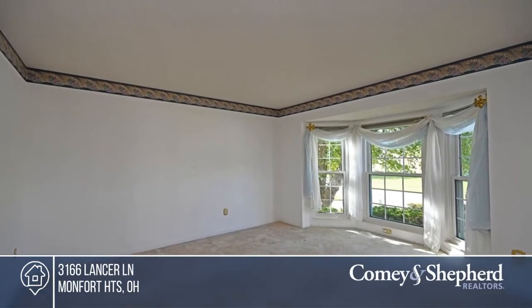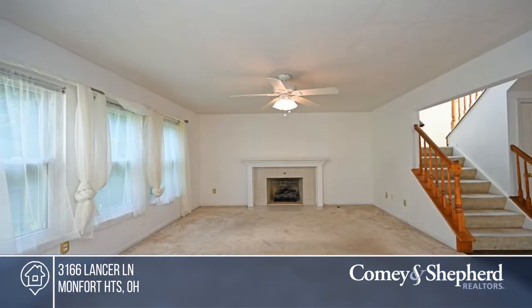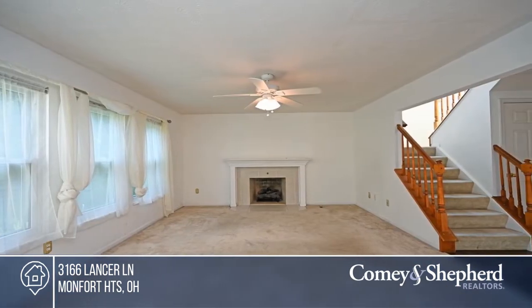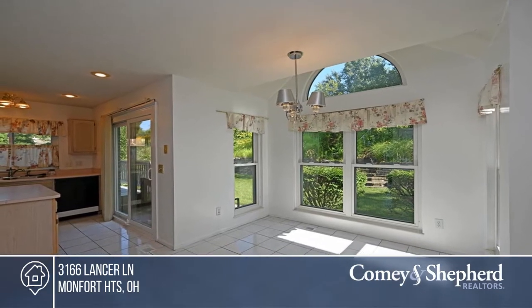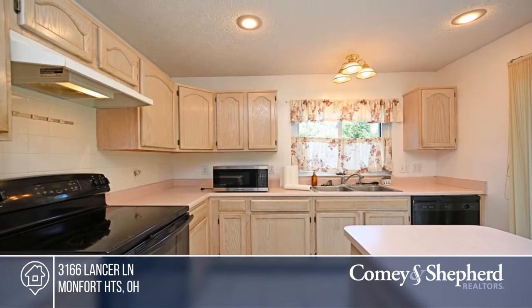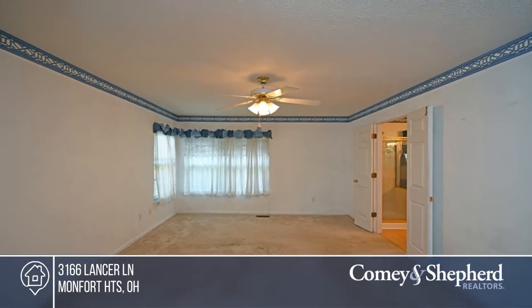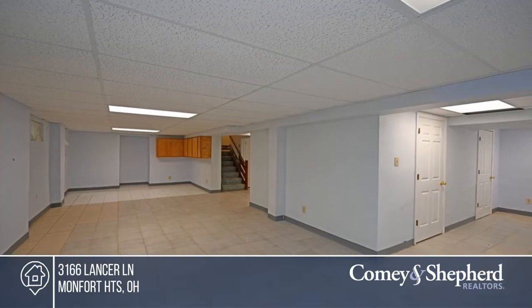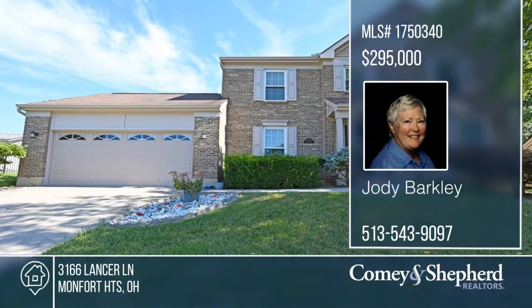Come see this custom-built Dries home in LaSalle Place. The center hall design offers a sitting room to the right and a dining room to the left. The great room at the rear has a gas fireplace plus natural light. The kitchen hosts an island and adjoins a windowed eating nook. Enjoy first-floor laundry, three bedrooms, and four baths. The primary ensuite has a private study. The finished lower level has a half bath. Make this one-of-a-kind home yours by calling Jody.